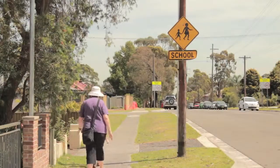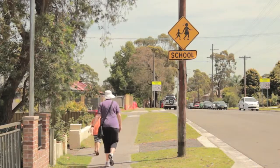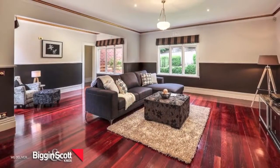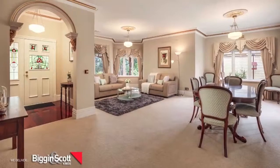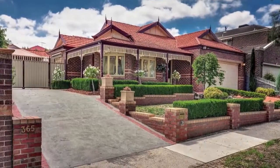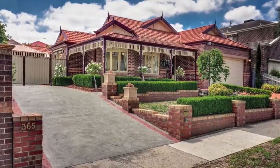In close proximity to all amenities, including schools, shops, transport, Eastlink, and the highly desired Westfield Shopping Centre. This picture-perfect, one-of-a-kind home is a must-see, and inspection, we assure you, won't disappoint. At Biggin & Scott Knox, we deliver.